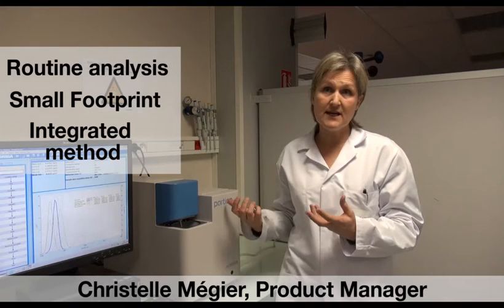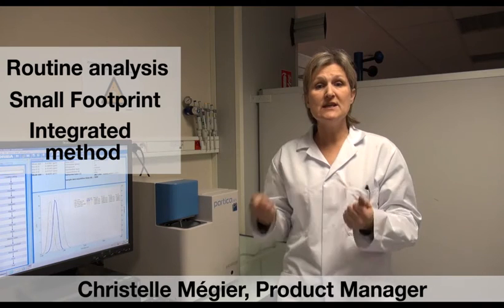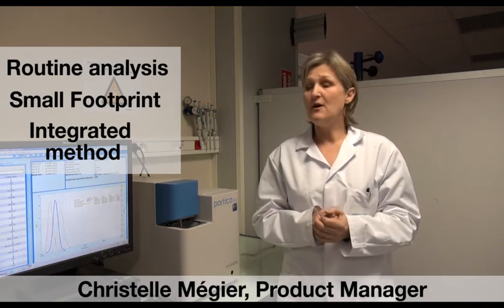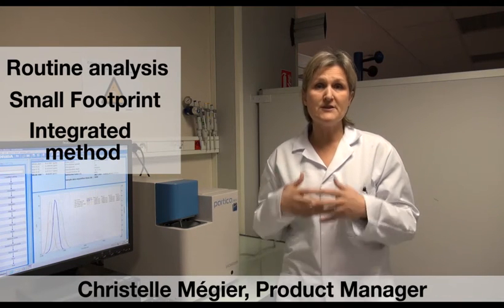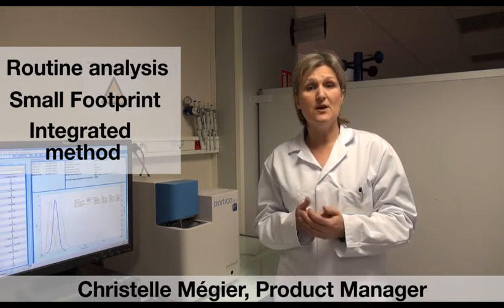To run a measurement with this type of device, you no longer need to be an expert. A single click and a selection of the proper product family and method is sufficient to run measurements very quickly.